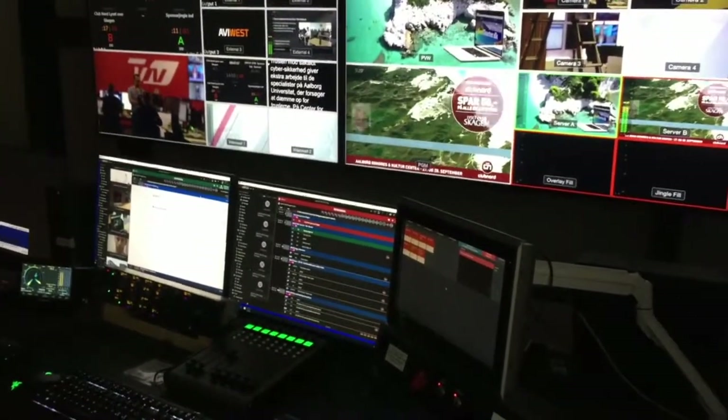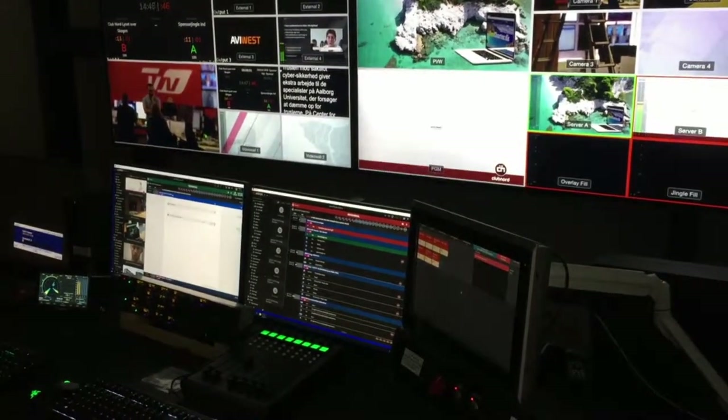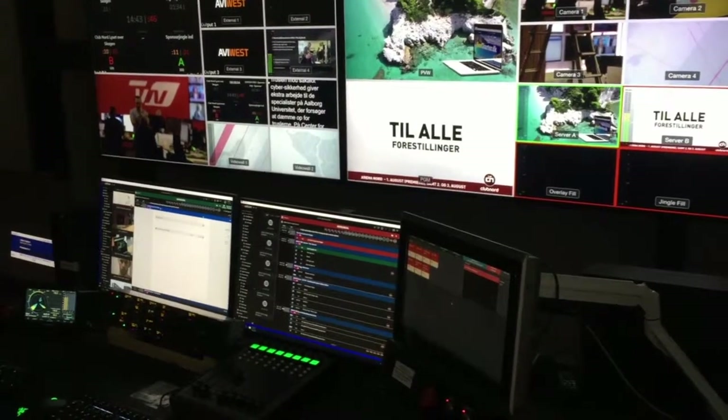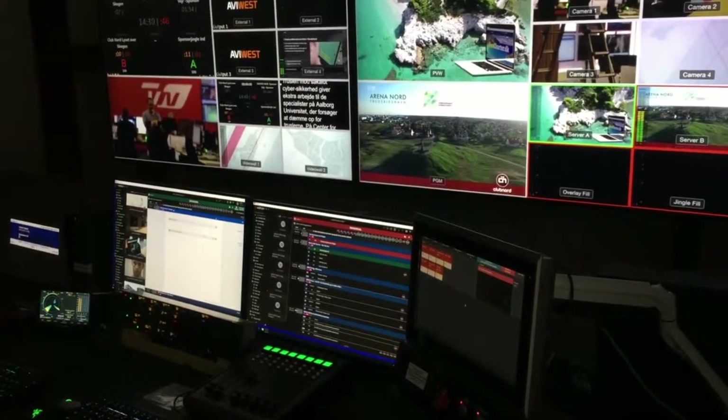You can see this is now playing the sponsor for the new show — VT. At the end of this, in the rundown, it will step into the next event automatically, which will be the sponsor of the weather. You can hear the automated countdown.